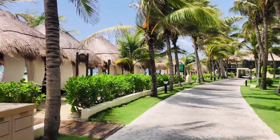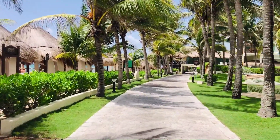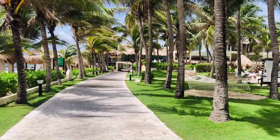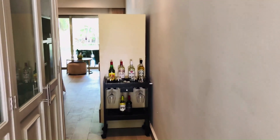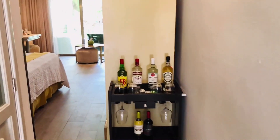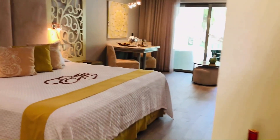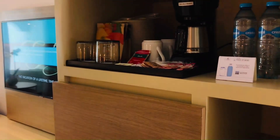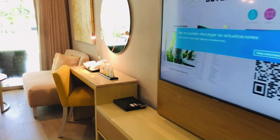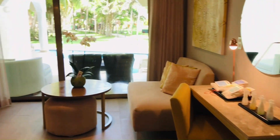Next door to Generations they have their sister properties, which are adult-only. This is the walkway that leads to it, and here's an example of one of the rooms — it's a swim-out room on their adult-only side. Definitely just for adults, because there is no partition between the bathroom and the bedroom.